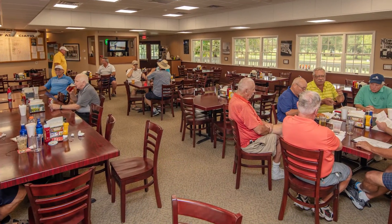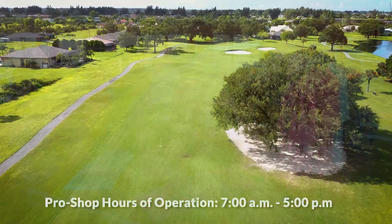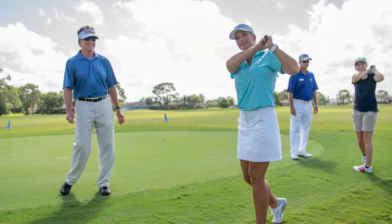Stop by Knicker's Pub for breakfast or lunch daily, and visit the Coral Oaks Pro Shop to see the latest in golf merchandise and learn about season passes and on-site PGA instruction.